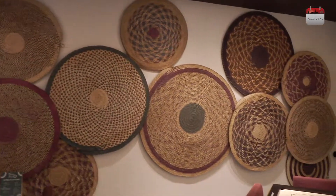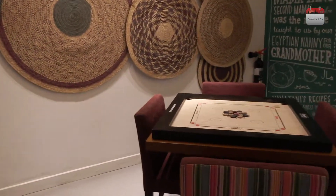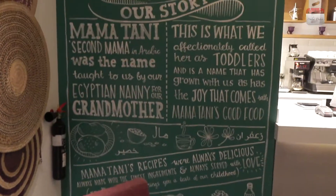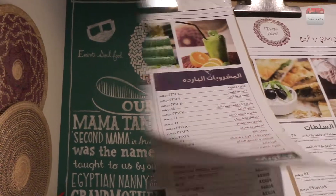Mama Tani Cafe in downtown Dubai offers authentic Emirati food in a homely setting with some board games. The cafe is known to serve Emirati bread, especially Khameer.